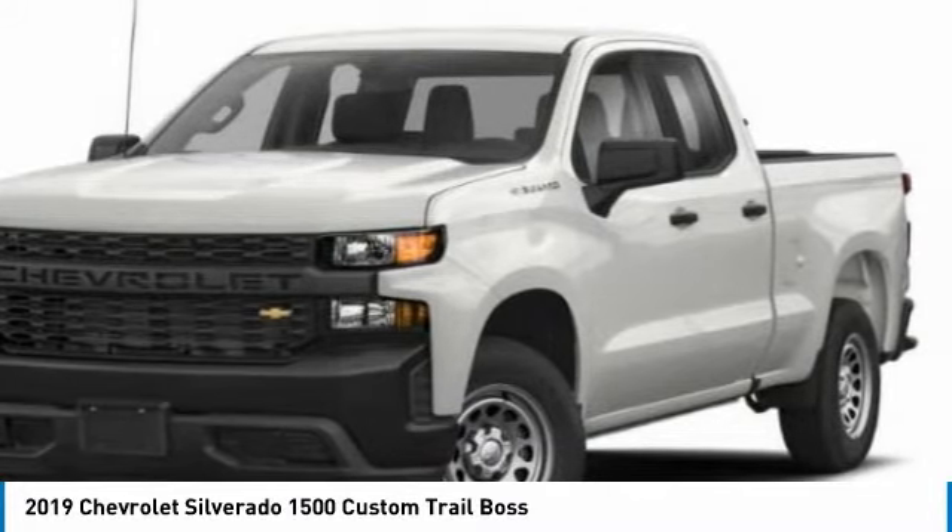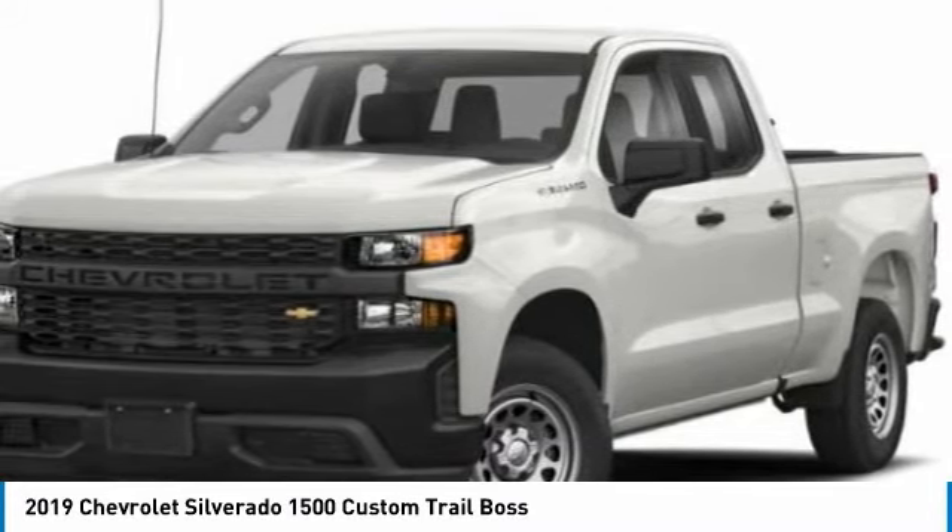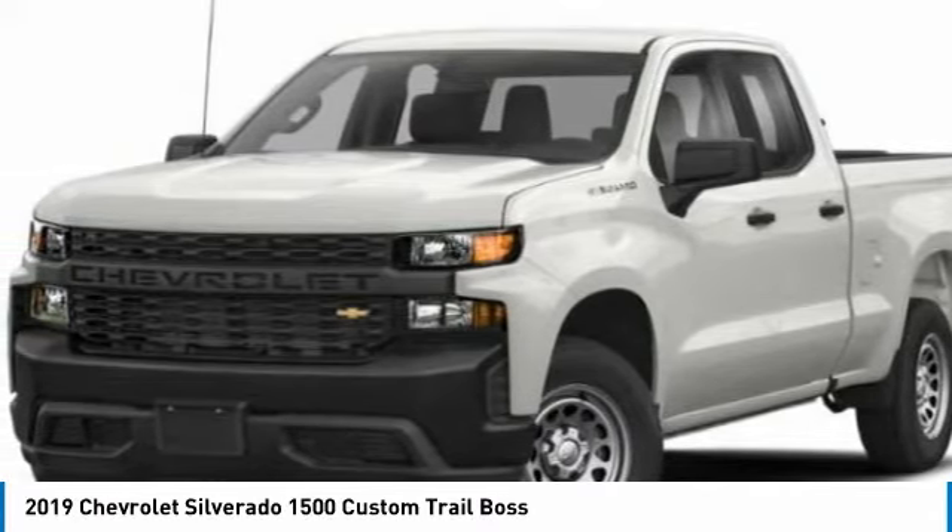4-wheel drive, tow hitch, heated mirrors, aluminum wheels, daytime running lights, privacy glass.